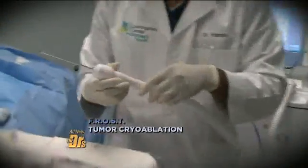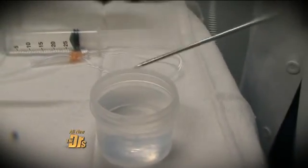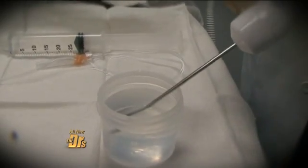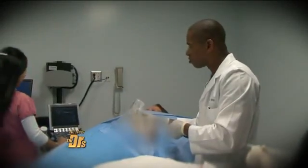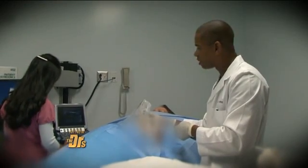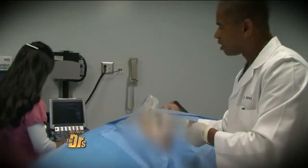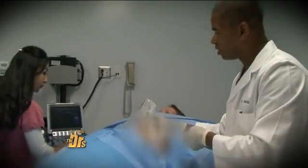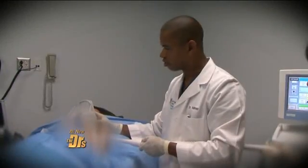The next procedure is cryoablation, or tumor cryoablation. We'll demonstrate how the freezing process works by first inserting the end of the cryoprobe into saline — that's the ice ball that forms around the cryoprobe. That's also the ice ball that forms within the breast to kill the cancer. Now you see the cryoprobe entering and passing through the tumor. Once in position, the cryoablation procedure begins, and as the tissue freezes it becomes less visible.